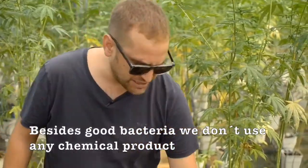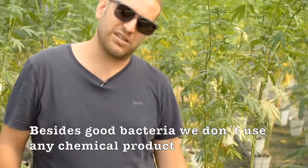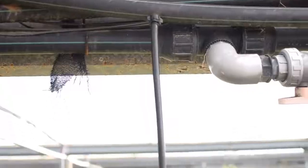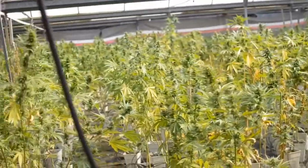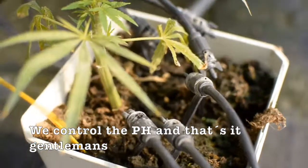Apart from everything else, it all goes with bacteria — there are no chemical products. The bacteria is in the earth; it is a living system. It is all biological. We don't add any chemical products. We only add mycorrhizae, we regulate the pH, and a few more things.